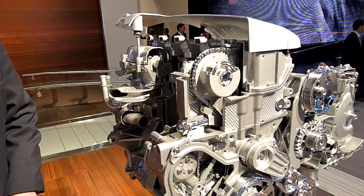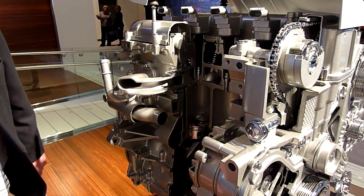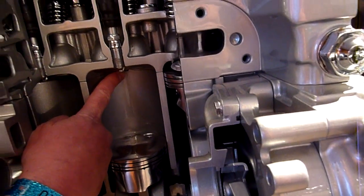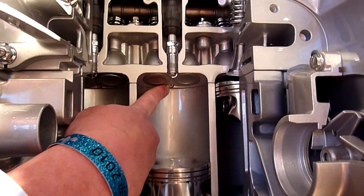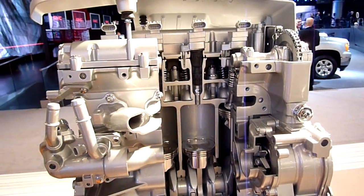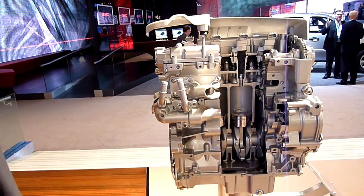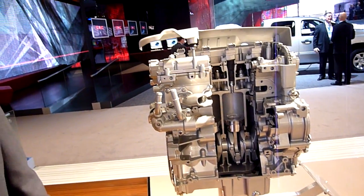Another key feature is direct injection technology. If you move the camera down here, you can kind of see the end of the injector right there. The fuel is injected directly into the cylinder. That allows us to cool the charge, which enables us to increase the compression ratio and generate more power and more thermal efficiency, which translates into fuel economy.